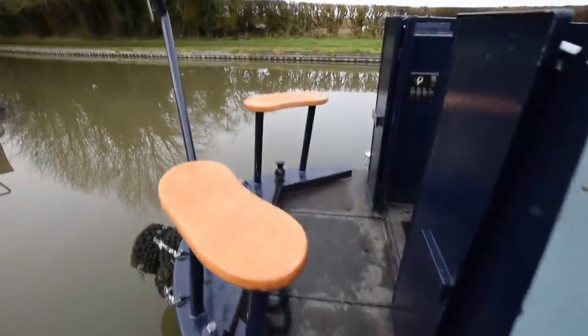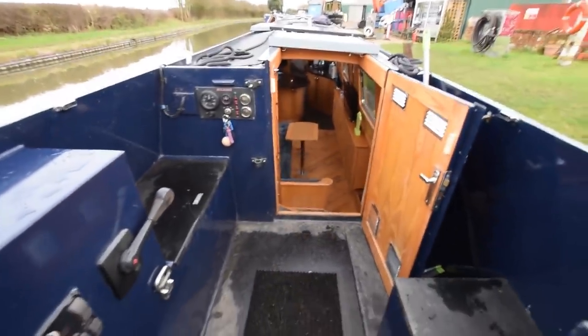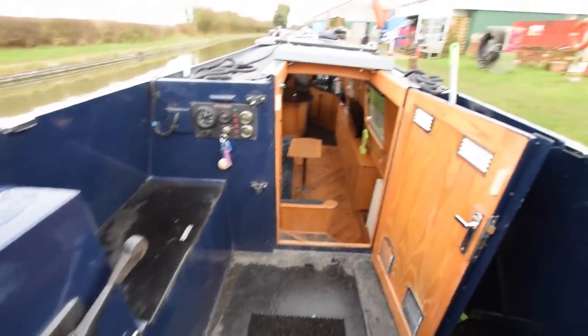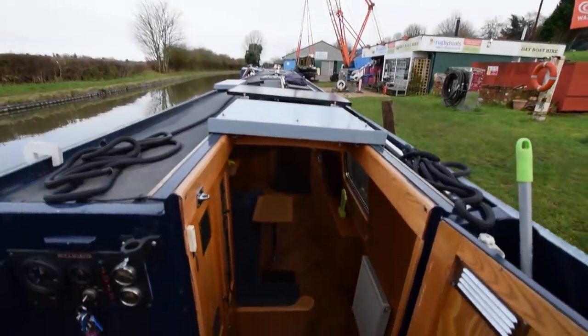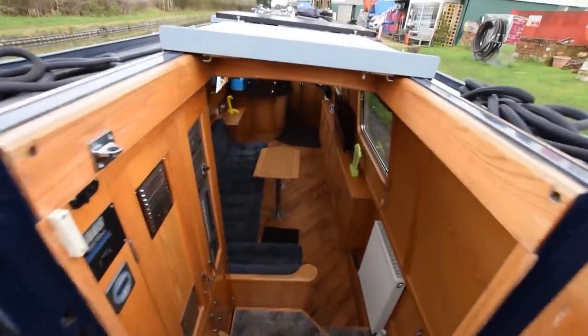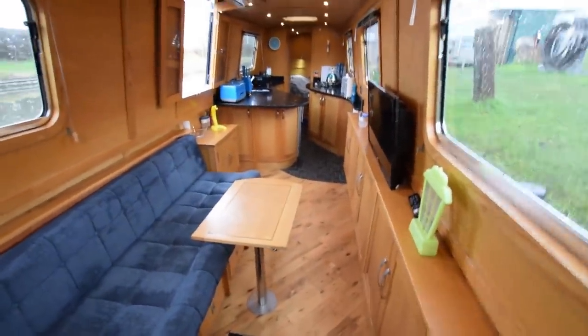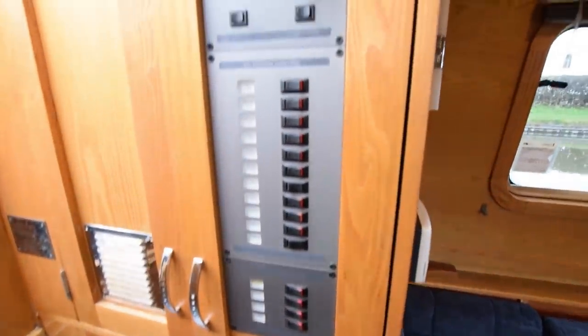So on we go, let's have a look. The Beta 43 is under the deck boards there — super quiet as I say. The gas is under that seat on the left of the screen. And down into the boat we go. She's a fabulously fitted out boat — solid wood floor, fitted out in oak face ply with oak trim.